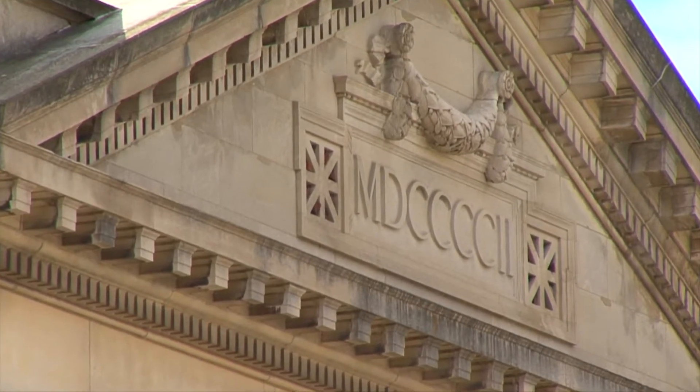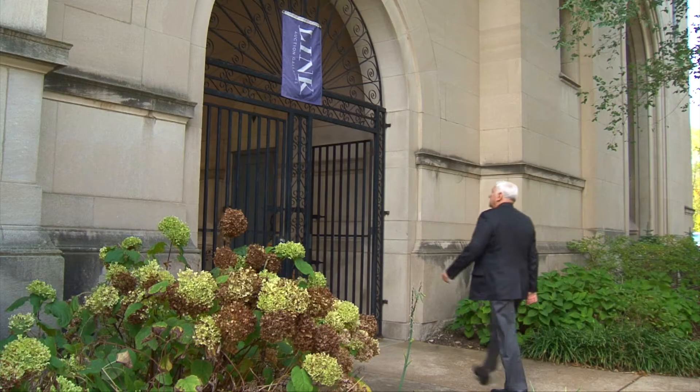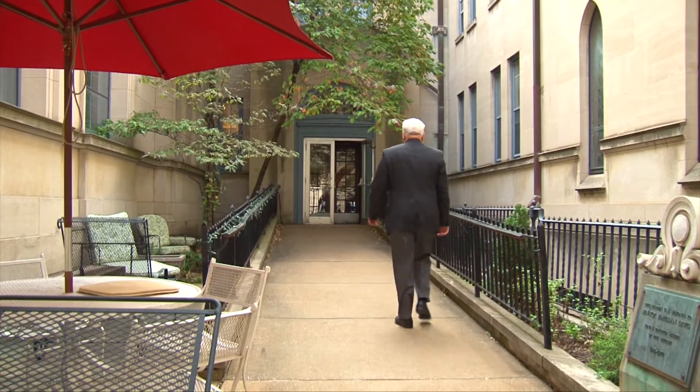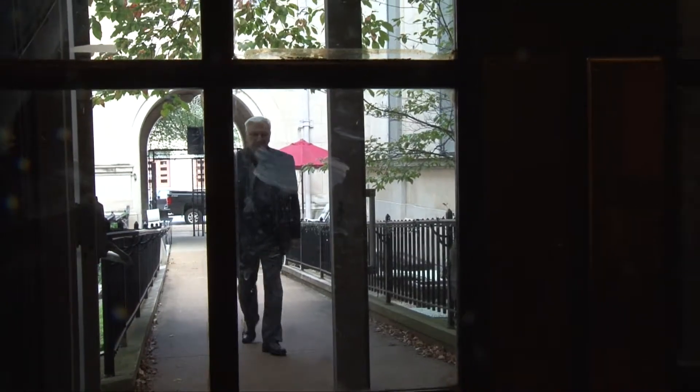The old Methodist Church is now home to Link Auction Galleries, named for the church's architect Theodore Link, perhaps best known in St. Louis for designing Union Station. And we came to meet Susan Keim, one of the art appraisers who started this business and decided this building was the place where they wanted to set up shop.